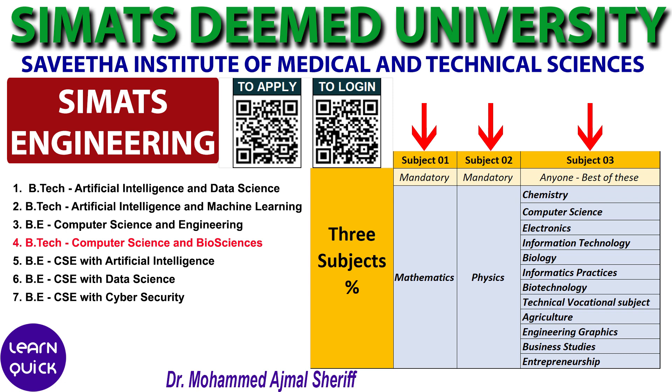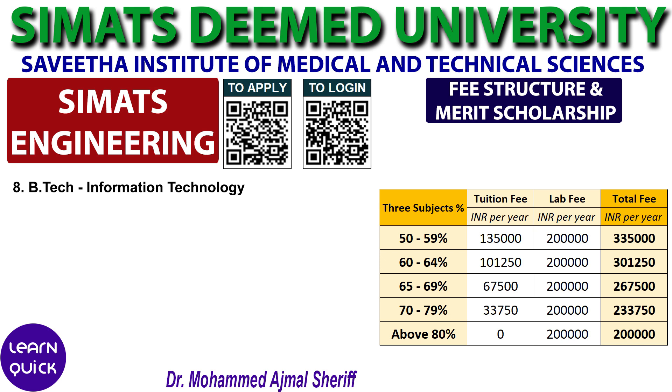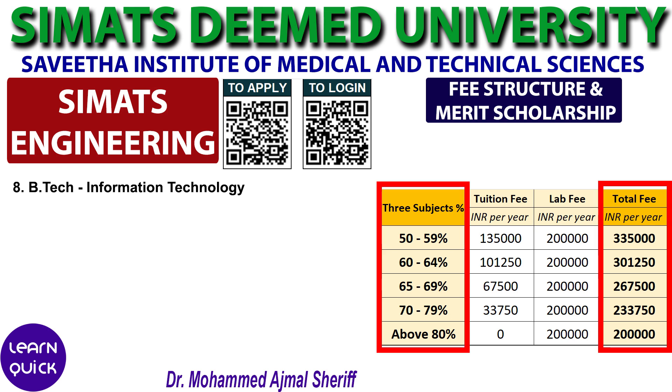In such cases, subjects considered for scholarship calculation are Physics, Chemistry, and Biology, or Physics, Chemistry, Botany, and Zoology. The fee structure for the B.Tech Information Technology program ranges depending on your Class 12 percentage in three core subjects.